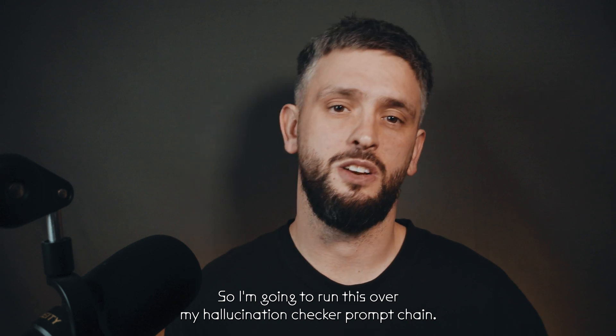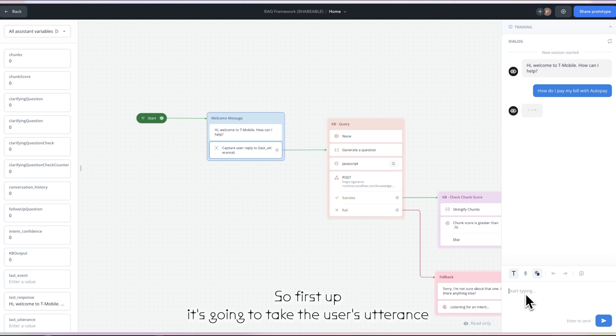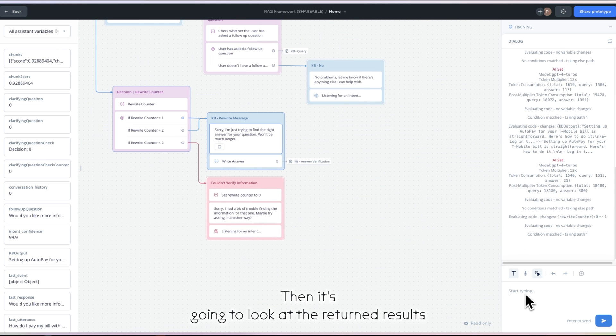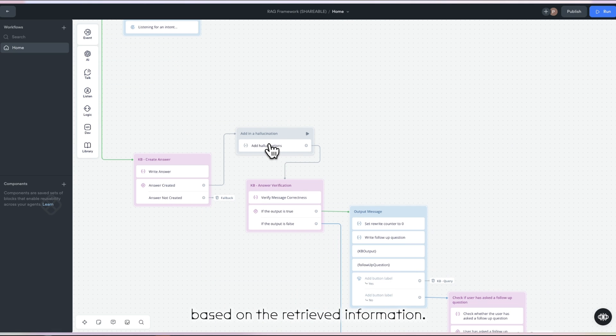I'm going to run this over my hallucination checker prompt chain. So first it's going to take the user's utterance and generate a search query that's ideal for retrieval augmented generation. Then it's going to look at the returned results and use a prompt to work out if we need to ask a clarifying question. After that, we're going to write a response based on the retrieved information.